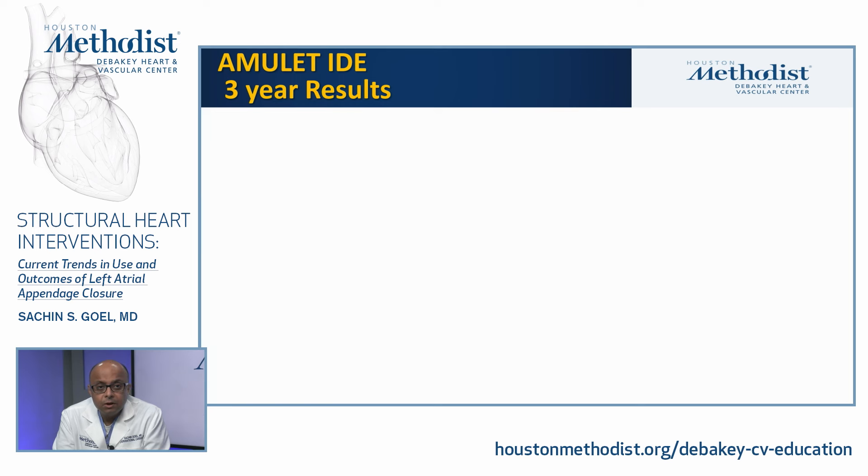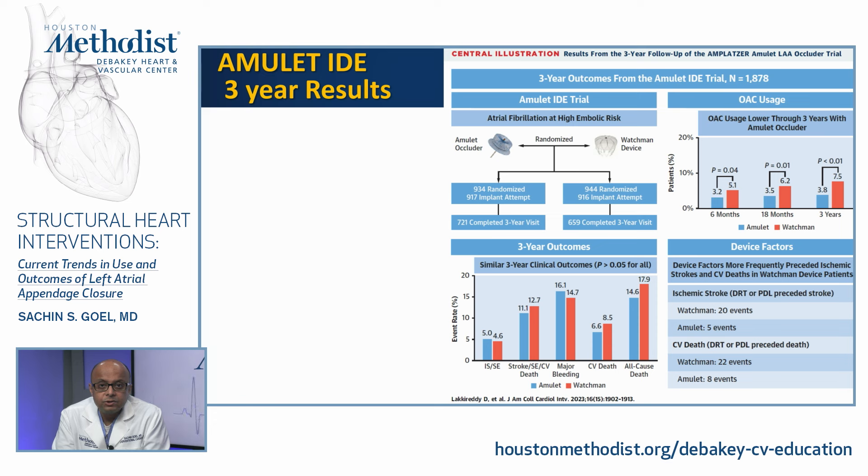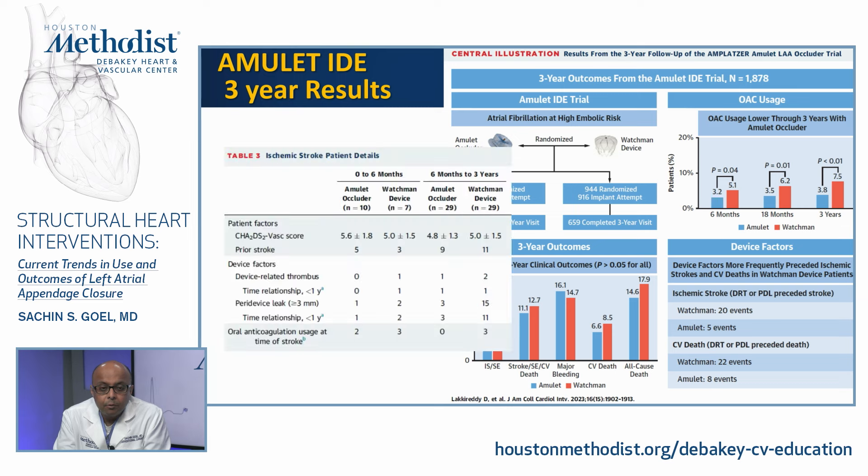The Amulet device is now also approved in the United States. The Amulet IDE trial enrolled almost 1,900 patients with non-valvular AFib at high risk of stroke, randomized to Amulet occluder versus Watchman (approximately 900 per arm). At three years, risk of ischemic stroke or systemic embolism was no different, nor were composite stroke/embolism/CV death, major bleeding, CV death, or all-cause death. The incidence of device-related thrombus was no different between the two devices. However, the incidence of peri-device leak more than 3 millimeters was significantly lower in the Amulet arm, which is expected given Amulet's dual mechanism: a lobe that goes into the appendage and a disc that covers the ostium from outside.